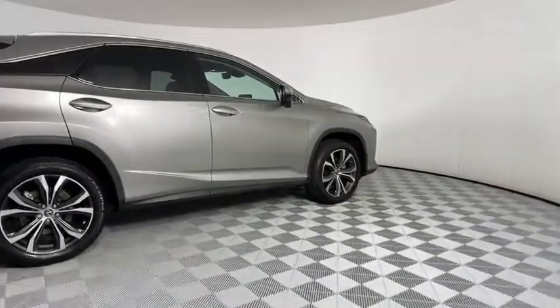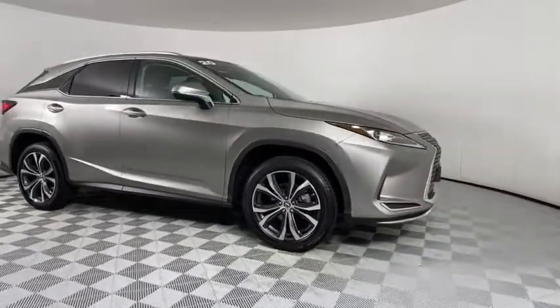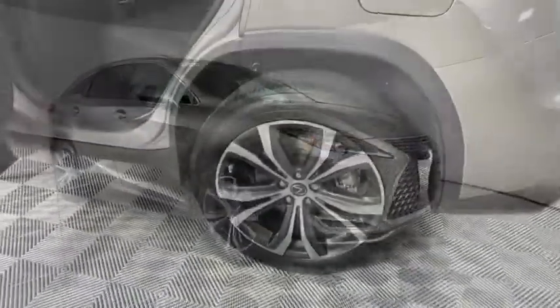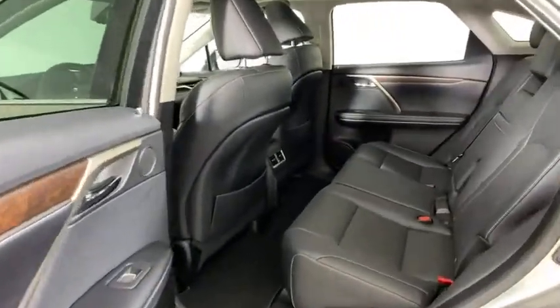Backup camera, power liftgate, LED headlights, anti-lock braking system, steering wheel audio controls, power passenger seat, keyless entry, remote engine start, traction control, stability control.